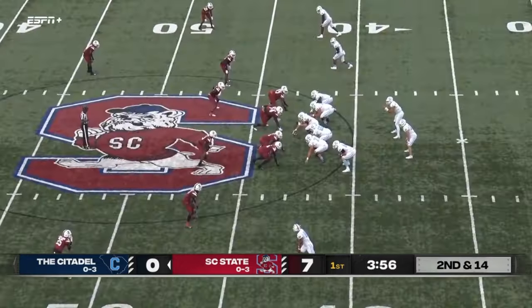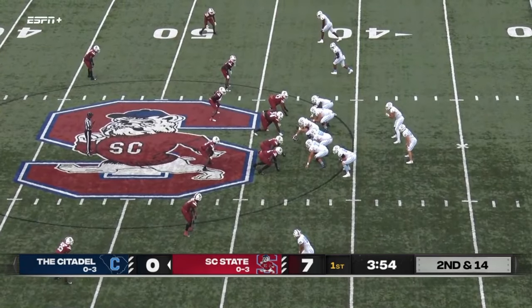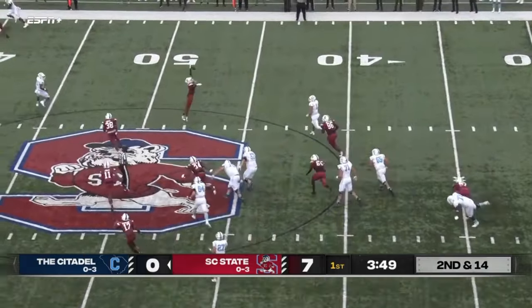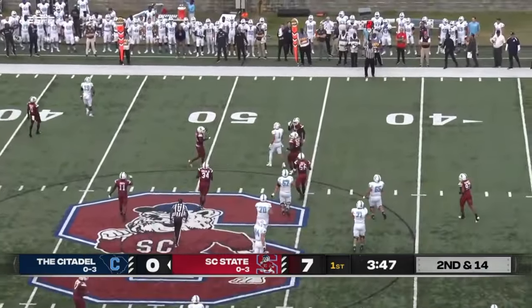It's a short gain — one big target for Citadel. Back to pass is Dustin Fletcher, looking, now he's gonna run, gonna throw this one, and it's knocked down.